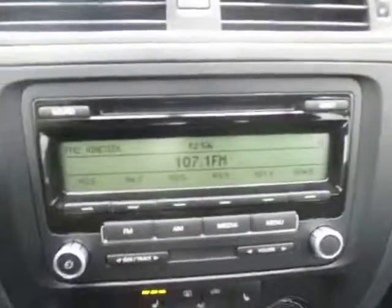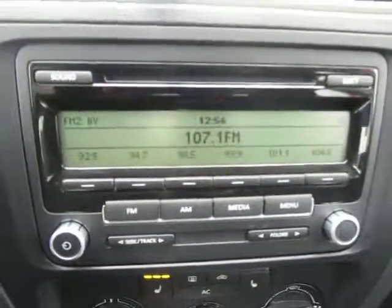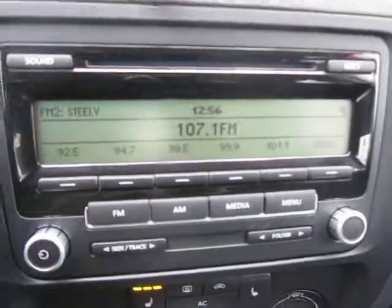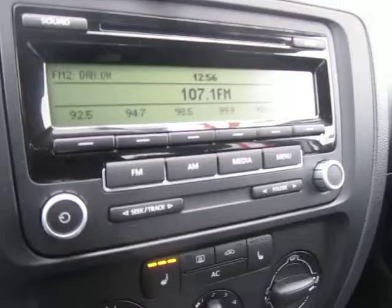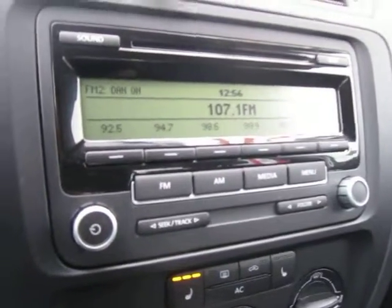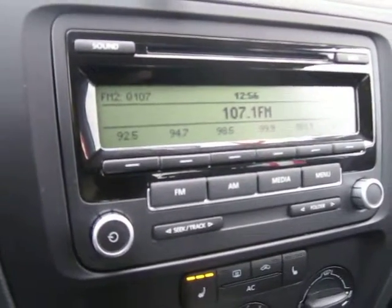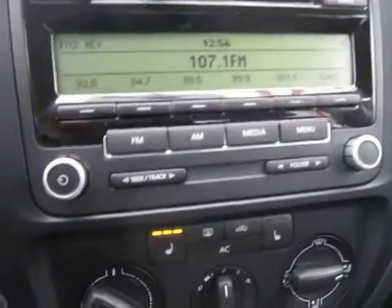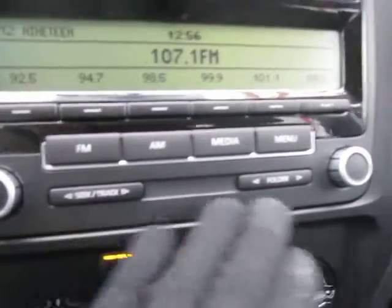This is where your music information will be displayed. You can plug in through the auxiliary, like I mentioned earlier, and your info will display up here. The sound in this vehicle is absolutely fantastic. It's a very intuitive interface to select your tracks and your folders.